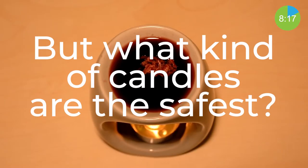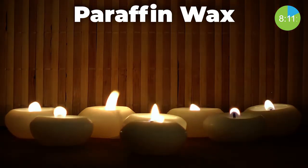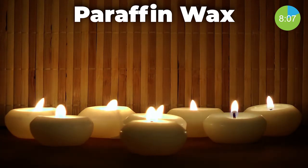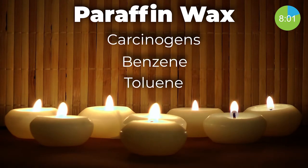But what kind of candles are the safest? Let's first go over the most common types. Paraffin candles are made from petroleum and are typically a cheap and effective candle to use indoors. But paraffin candles release highly toxic VOCs when burned, including known human carcinogens benzene and toluene, that can significantly impact human health.